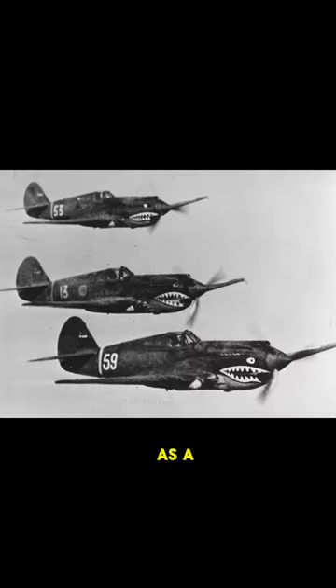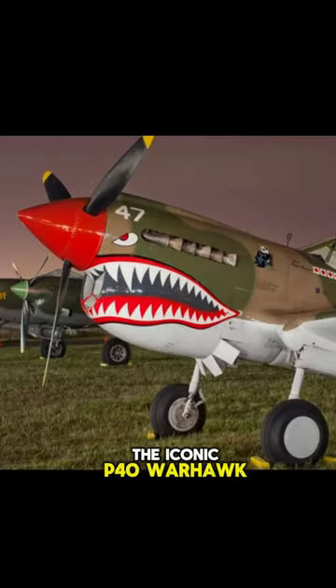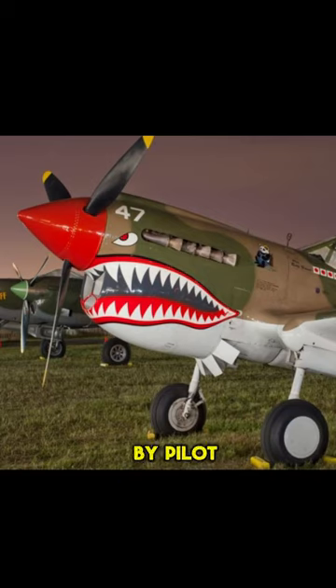Nose art also evolved as a form of psychological warfare, an example being the Flying Tigers. The iconic P-40 Warhawk was painted with the menacing shark teeth, an idea thought up by pilot Charles Bond.